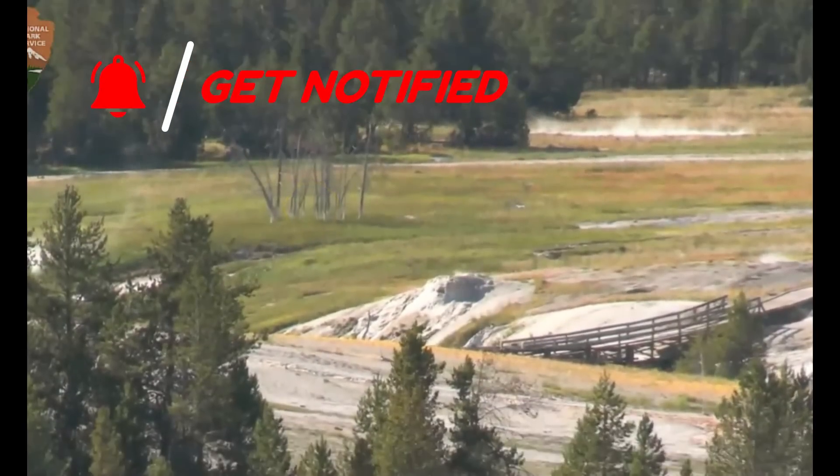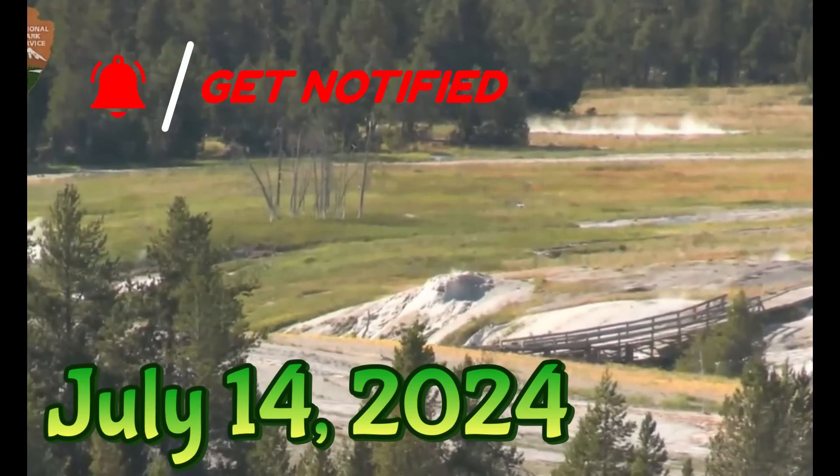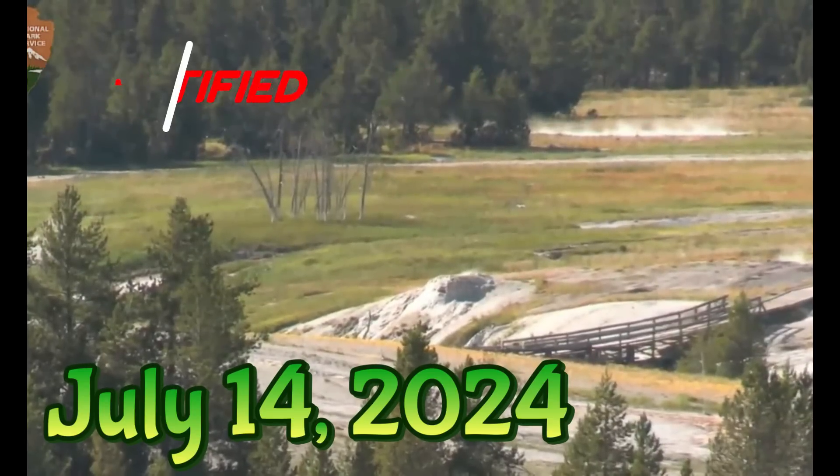Hi guys, I'm glad you're all here. Thank you very much for joining me. This is just utterly amazing — what's going on today with Yellowstone?